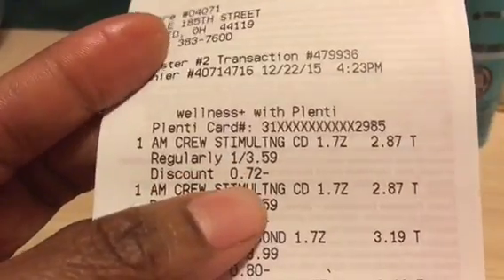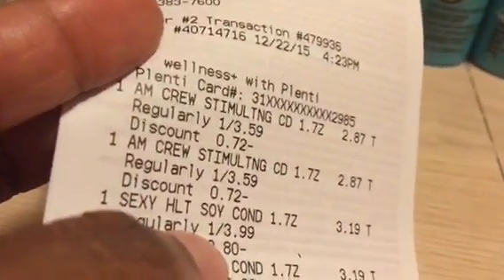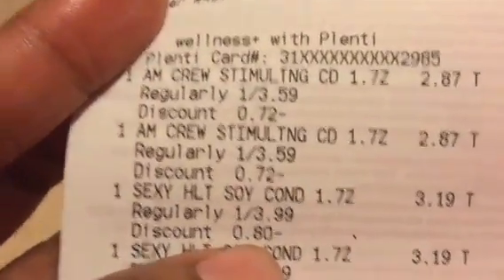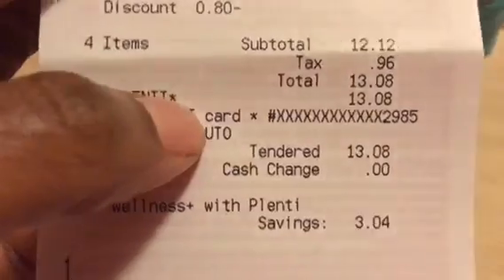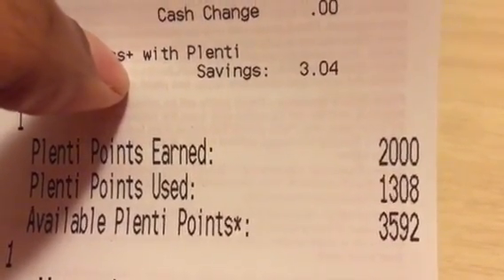The Crew ones were regularly $3.59, and with my gold discount 72 cents came off, bringing those down to $2.87. The Healthy Sexy Hair Soy Milk Conditioner was regularly $3.99, and with the gold discount 80 cents off brought those down to $3.19. You didn't need any coupons at all for this deal. The four conditioners totaled $13.08 including tax, and then I got back $20 in points — so that was almost a $7 money maker.